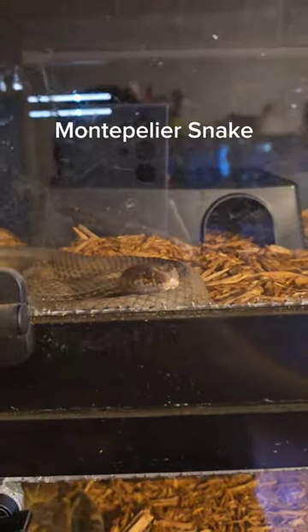There's a black-tailed cribo hiding in here. And of course we have a false water cobra somewhere in here. Up here is a Montpelier snake, probably the most painful one I have to deal with.